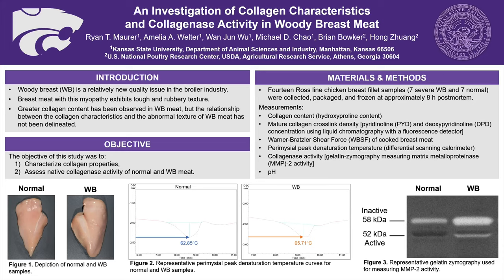Currently, the broiler industry faces a prevalent quality issue known as woody breast condition. For those that are unfamiliar with this issue, figure one in the bottom left of the slide depicts normal and woody breast fillets. Visually, we can see that woody breasts on the right appear more swollen and have more white stripes as opposed to the normal breast on the left. Not only do these differences run visually, but also texturally. Affected myopathy-affected breast meat has been described as being tough and rubbery, which many consumers do not find appealing.